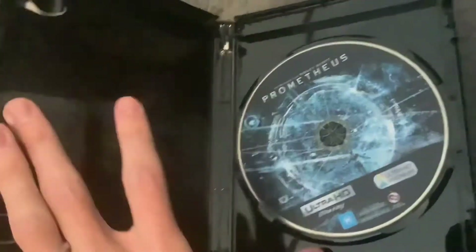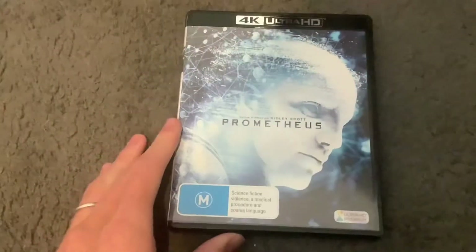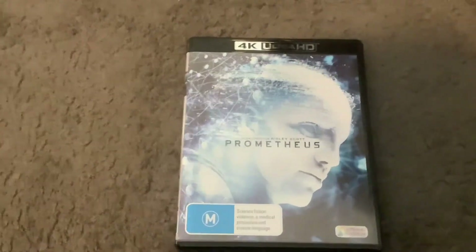Anyways, it's time to have a look inside. Here's the disc with David on it. And there you have it, everyone — that was a 4K Ultra HD review of Prometheus.